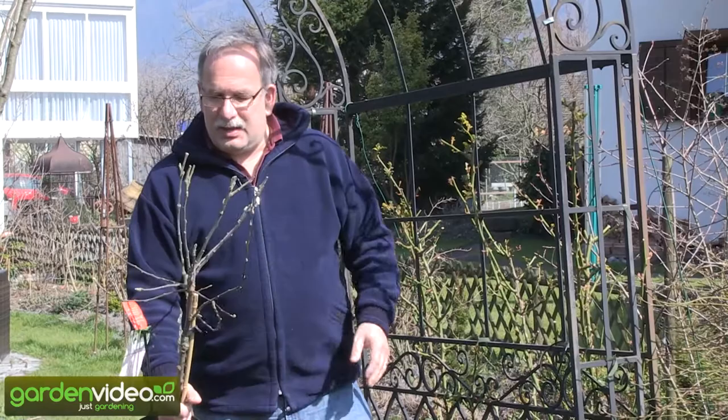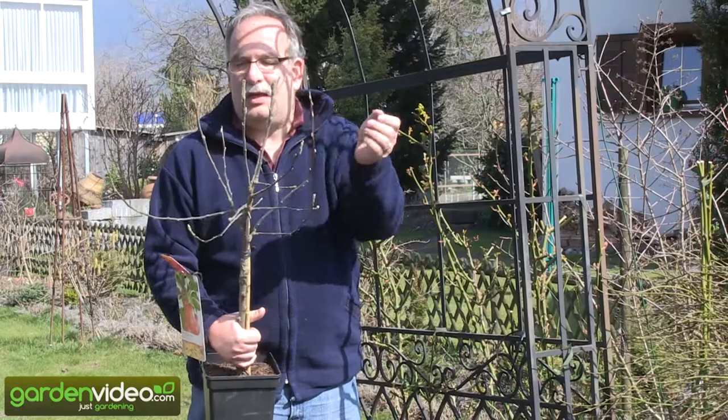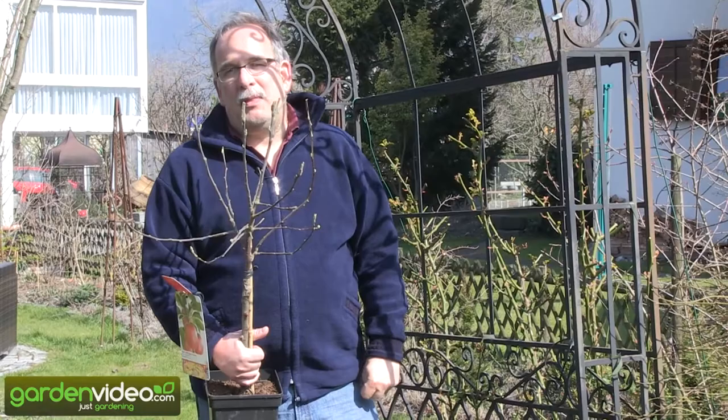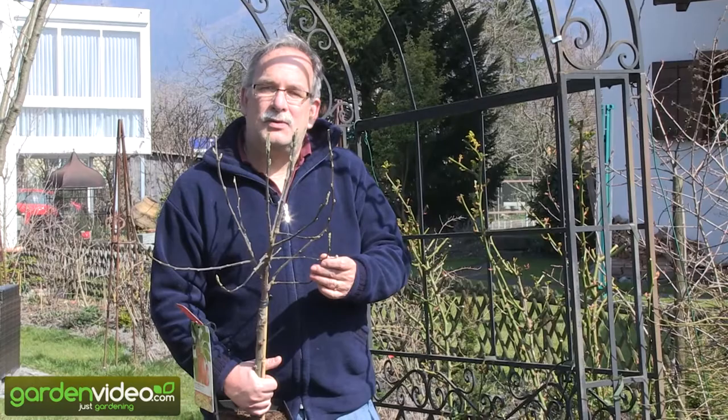When you think about this round shape of the tree — it looks very nice now — but you will have a branch here, a second branch, a third, a fourth, a fifth, a sixth, a seventh, and all will go upward. And the more they go upward, the more they are growing, and the less they will have fruit. They will go to the sky, and you will also have to go to the sky to get fruits from that tree — and that's not the goal in nowadays gardens.